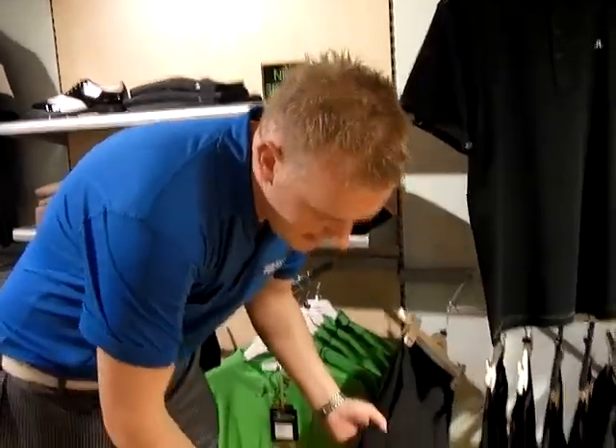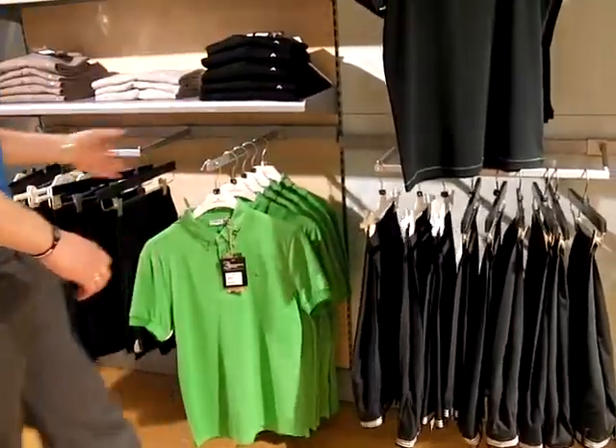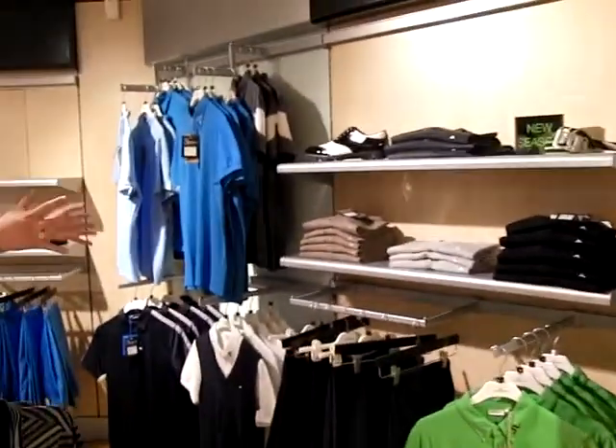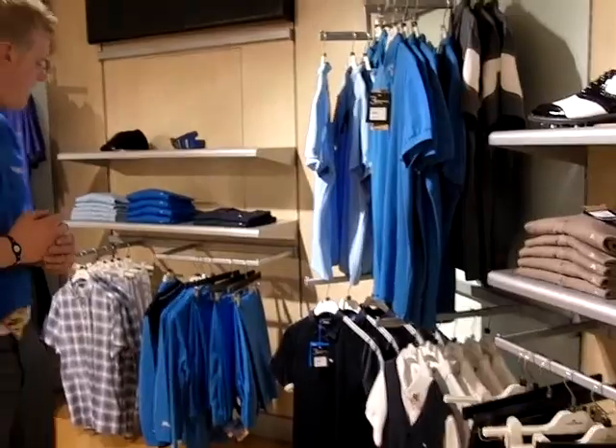They've also got the wool grey trousers in grey and black. Again a lot of different sizes, colours and styles and there's something there for everybody.